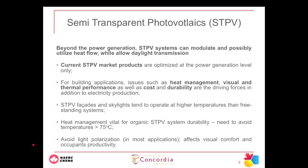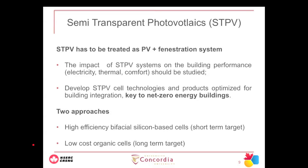One criterion that some consider soft but is very important: we need to avoid light polarization. No one wants to work in an office building where daylight coming through the window is polarized to blue, strong red, or pink — you want clear light. Semi-transparent PV has to be treated as both a PV and a fenestration system. We need to study its effect on the building in terms of electricity, thermal performance, comfort, and daylighting.